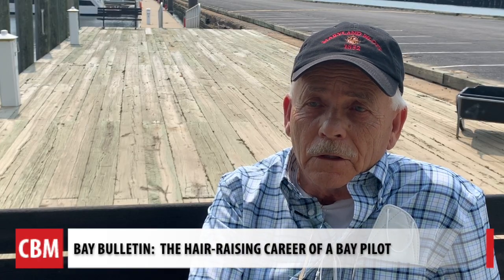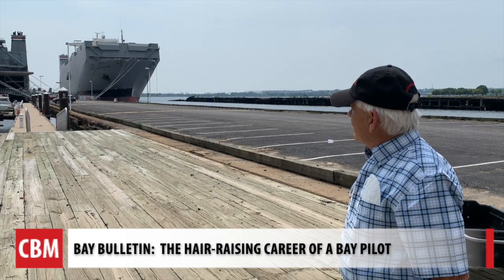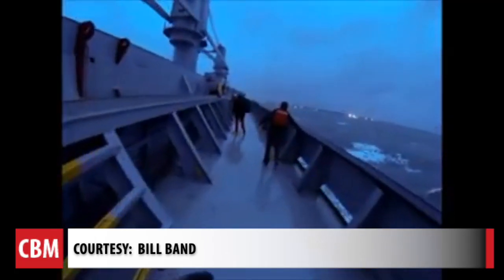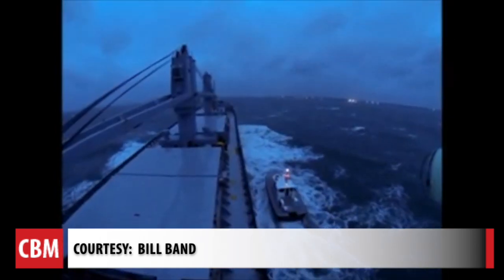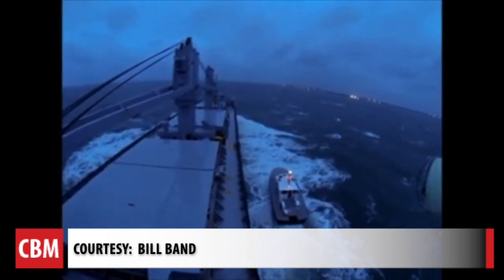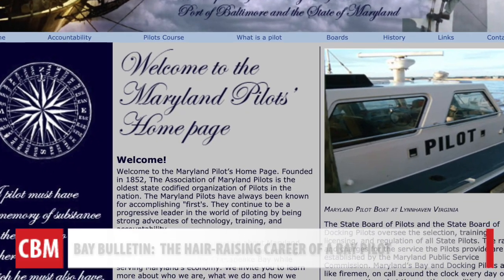'We consider ourselves to be the guardians of the bay.' His expertise developed from a typical route for bay pilots: finishing maritime school, going to sea for several years, entering an apprentice program, and then becoming a junior pilot for four years before settling in as a senior pilot and buying into the Association of Maryland Pilots.